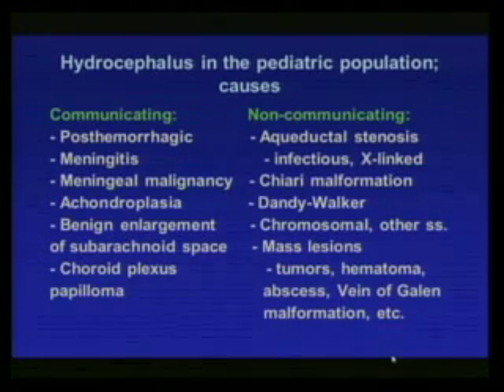Achondroplasia is a different situation where you get stenosis of the sigmoid sinus because the openings in the cranial base are not large enough, producing an increase in venous pressure. You can get a benign enlargement of the subarachnoid space — what I'd call a benign external hydrocephalus of infancy or childhood. You can also have a choroid plexus papilloma, a rare tumor of the choroid plexus causing overproduction of cerebrospinal fluid without any obstruction.